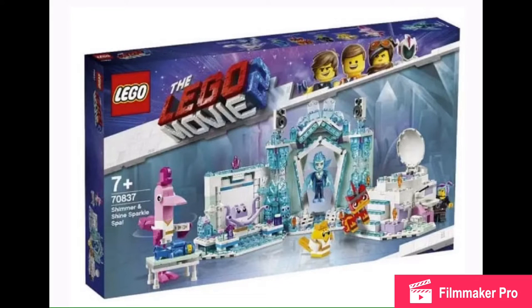This is Shimmer and Shine Sparklespa — hilarious name. We got three brick-built characters; they are amazing. I love the octopus and the little cat. The chicken's okay. We got a Benny. I love all the colors. We got the vampire, which we've seen in some promotional material. Angry Unikitty and Wildstyle. Looks like there's a little bathtub. This just looks pretty nice and fun to me as well.